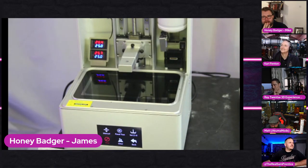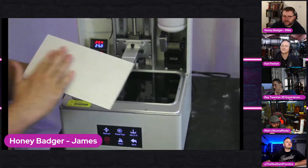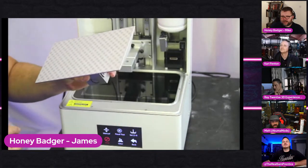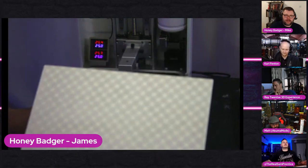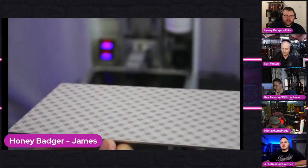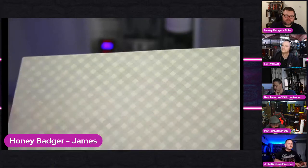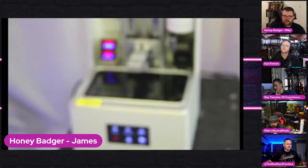Right, the build plate - a little cross-hatchy build plate, different to the diamond effect on the Anycubic machines. It doesn't really feel textured if I'm honest, but maybe that's just enough.